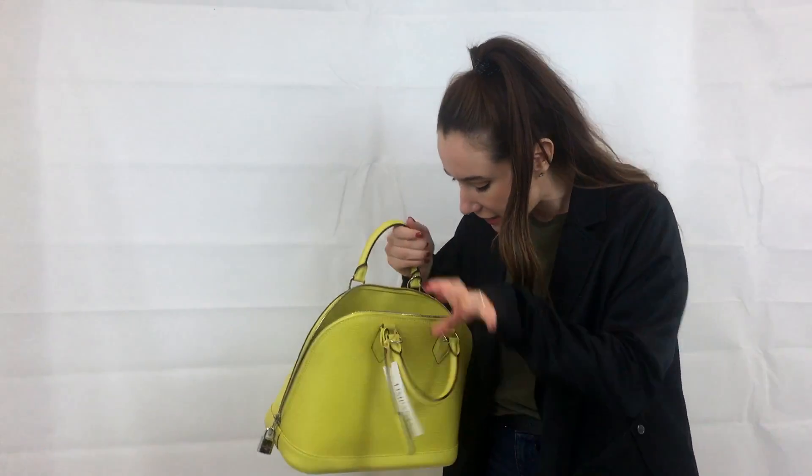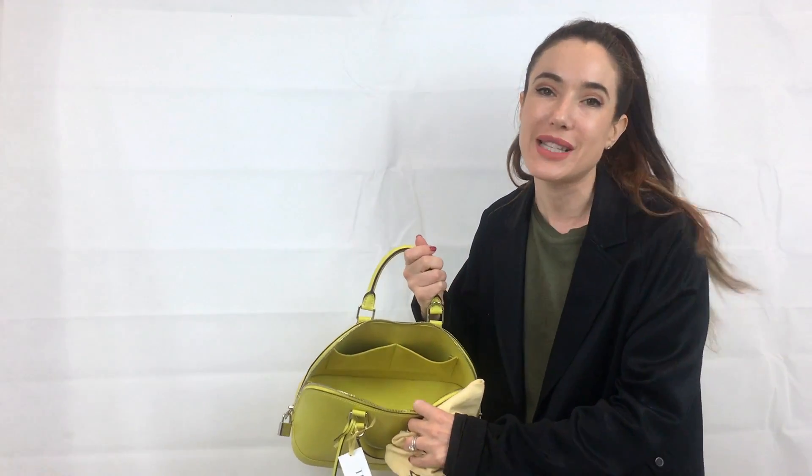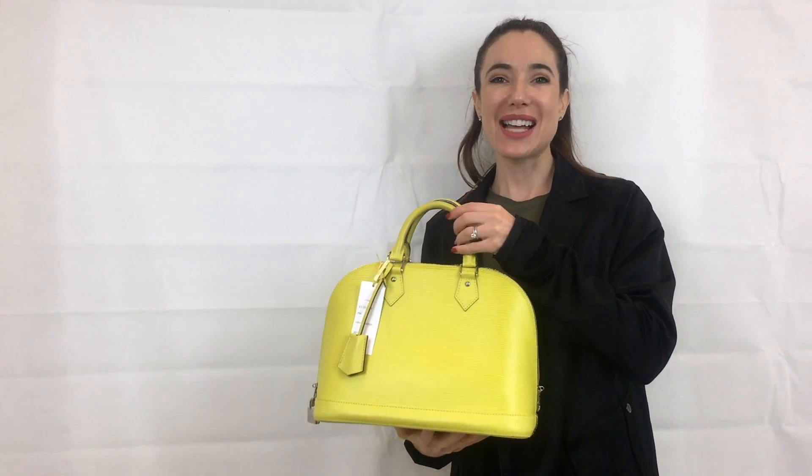It's in a reasonable pre-owned condition — there are a few marks on the corners, and inside I would say there are no major marks, maybe a few tiny ones. We've got the bag in at £1,008, and as I said, if you want to check it out there'll be a link in the corner.